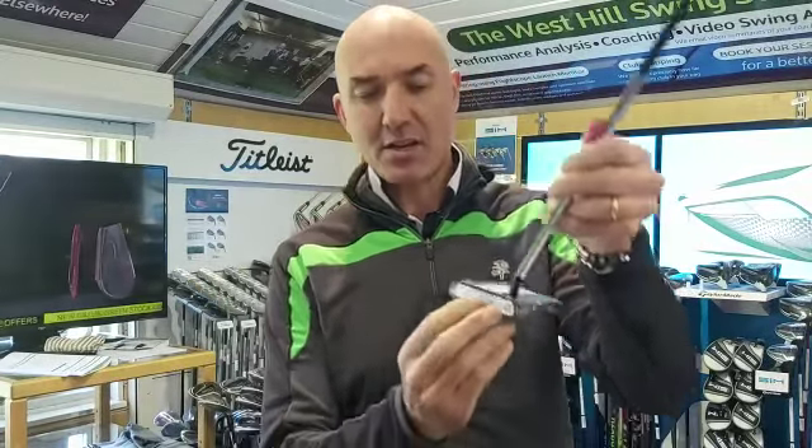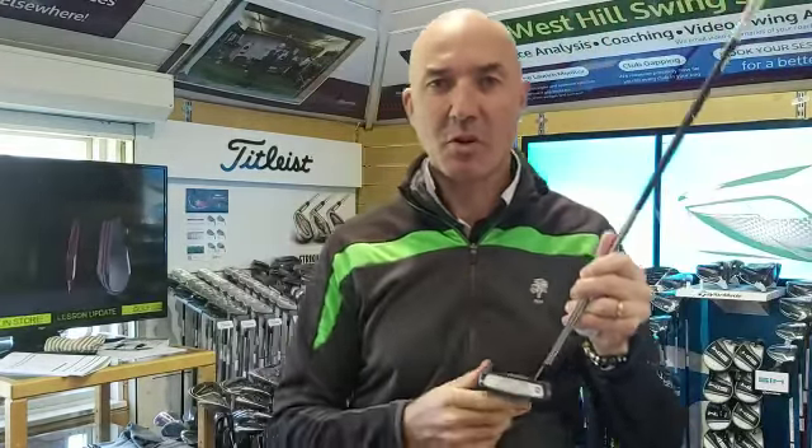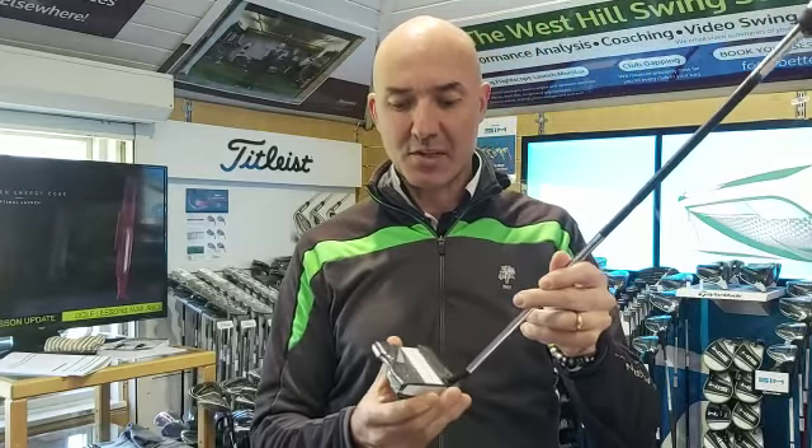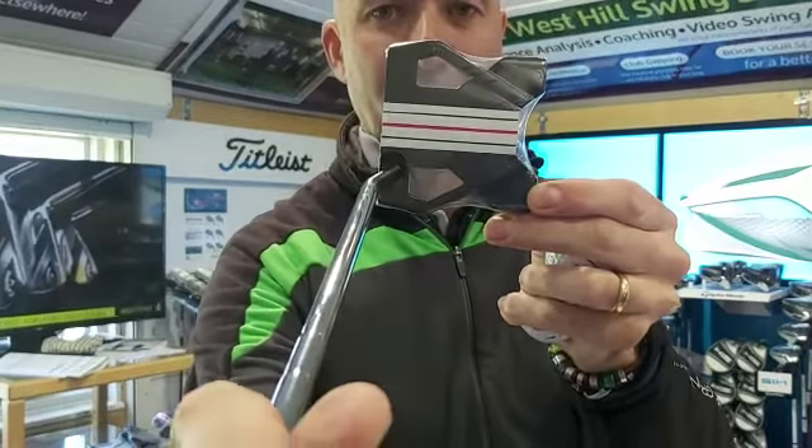The one I want to talk about is we've had the Odyssey Stroke Lab putters in for the last year. They've got this micro hinge technology — lots of hinges on the face that get the ball to spring off with maximum top spin roll. They've now brought out this one here called the Triple Track, so you can see the alignment features with the three different lines.